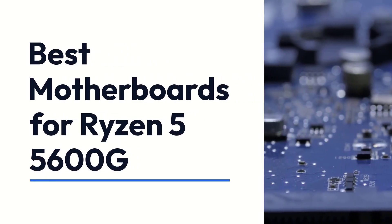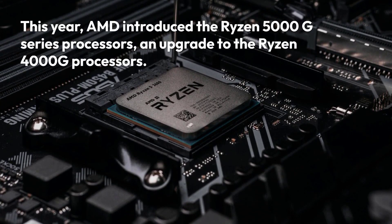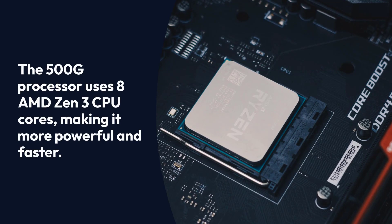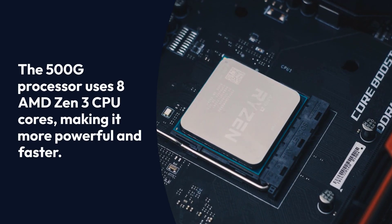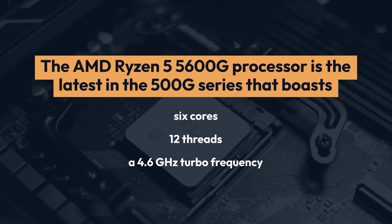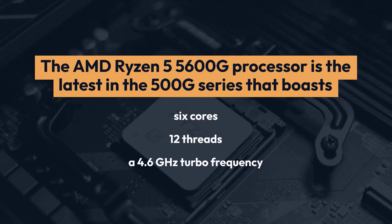Best Motherboards for Ryzen 5 5600G. This year, AMD introduced the Ryzen 5000G series processors, an upgrade to the Ryzen 4000G processors. The 5000G processor uses AMD Zen 3 CPU cores, making it more powerful and faster. The AMD Ryzen 5 5600G processor is the latest in the 5000G series that boasts 6 cores, 12 threads, and a 4.6GHz turbo frequency.